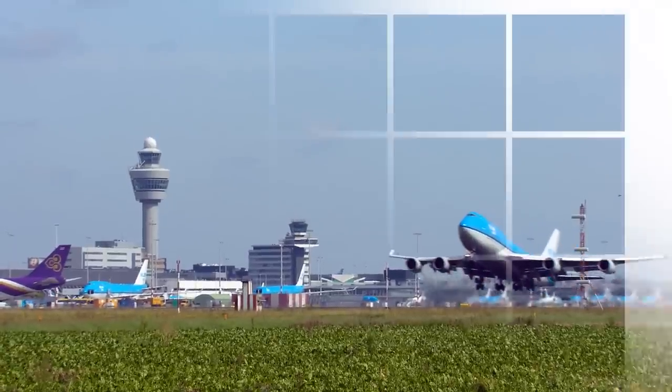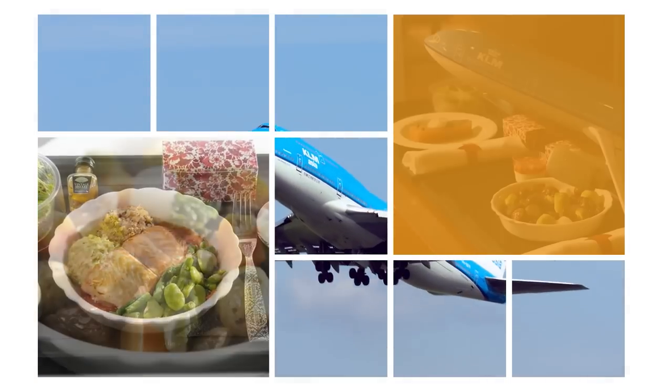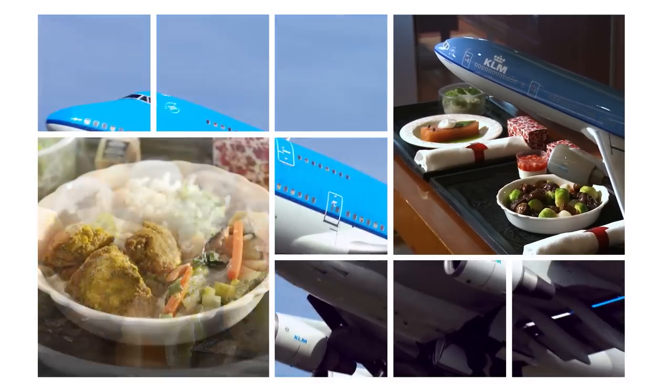Until the end of September 2013, Richard Eckebus will be creating the meals in KLM World Business Class on all intercontinental flights departing from Amsterdam and Hong Kong.